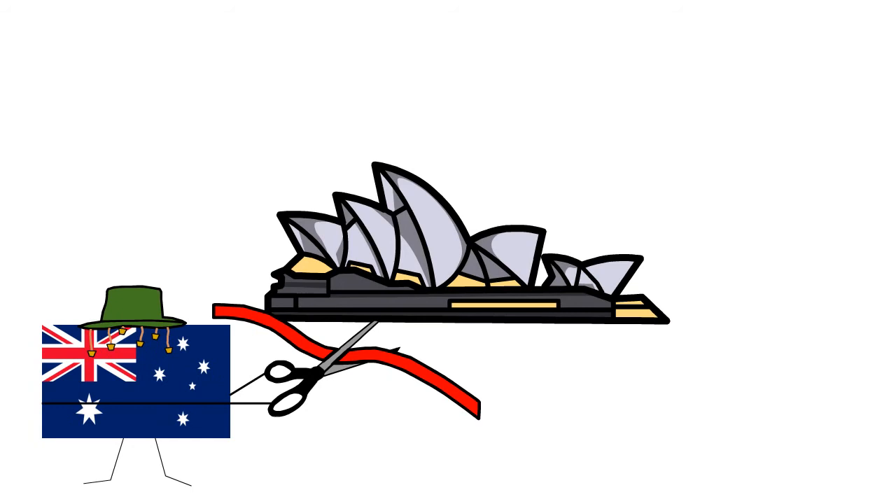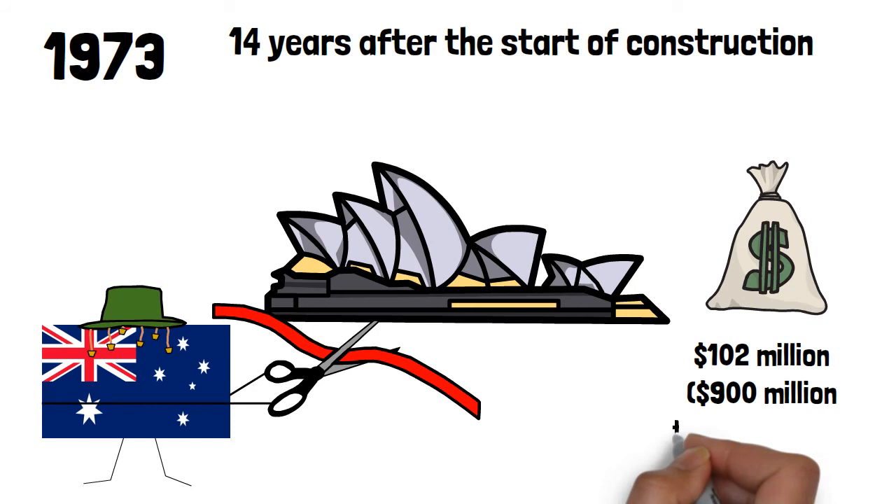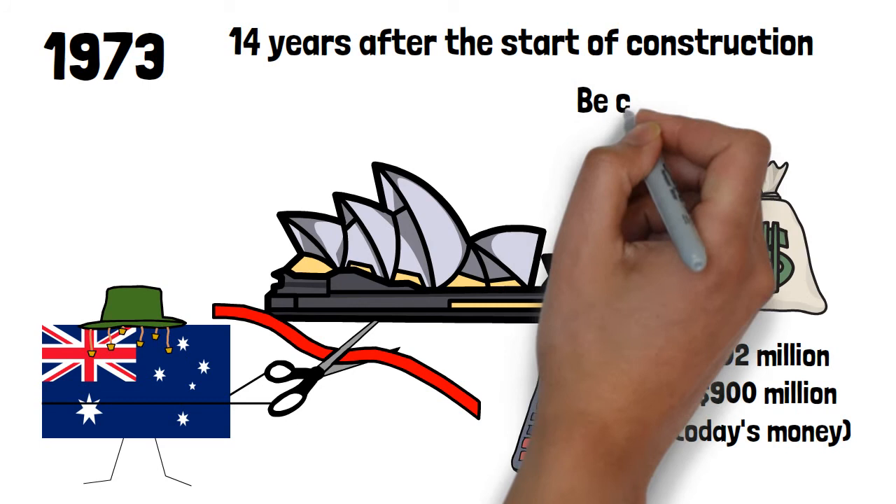The Opera House was finally completed in 1973, a full 14 years after the start of construction, and cost an estimated AU$102 million — about $900 million in today's money. This was a far cry from the initial estimations, which expected the Opera House would only cost $7 million and would open in 1963.